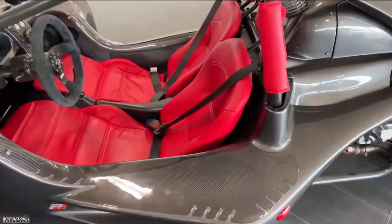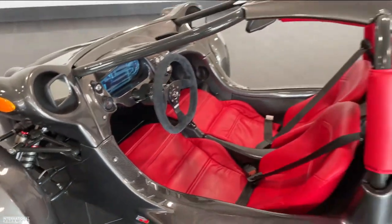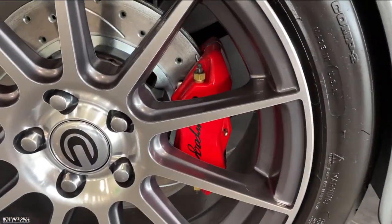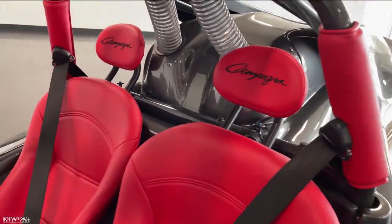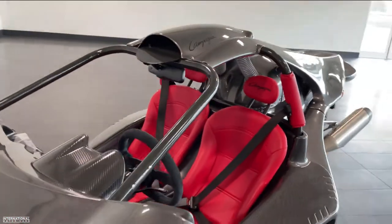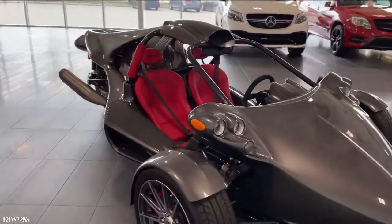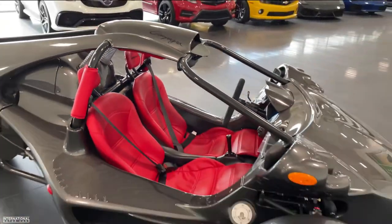First thing is, this vehicle does have the carbon fiber protection package, as you can see there. This vehicle does also have the upgraded forged alloy wheels with the red Campania branded calipers, and we've also done the upgraded red leather interior. Super nice spec, really sharp, really stunning — this fashion gray paint, another option on the bright red, really stands out.